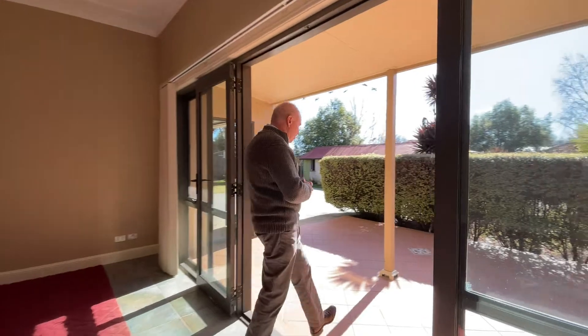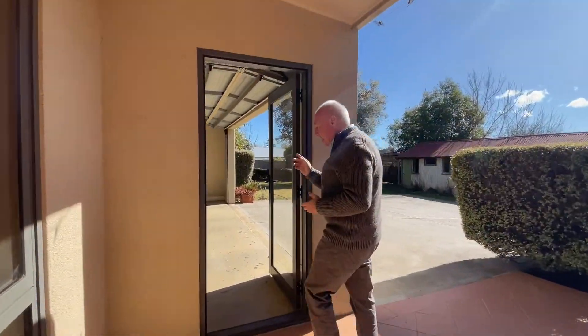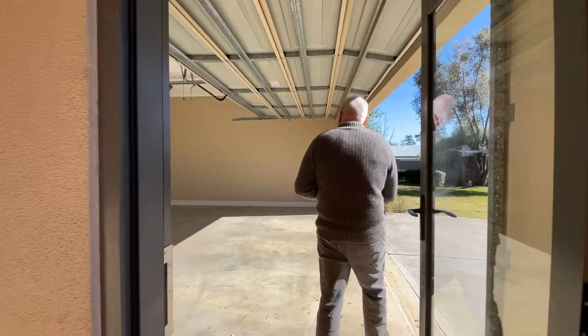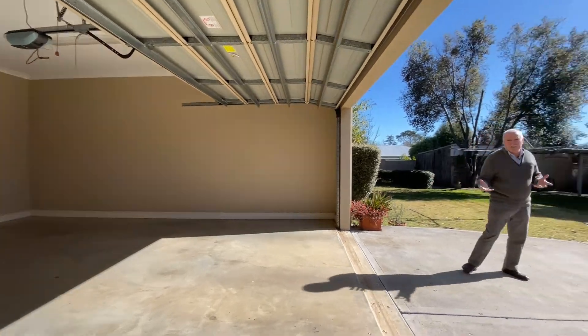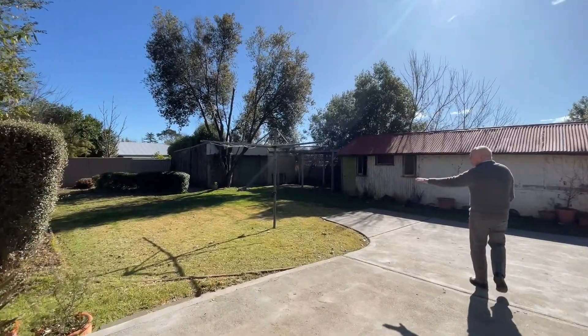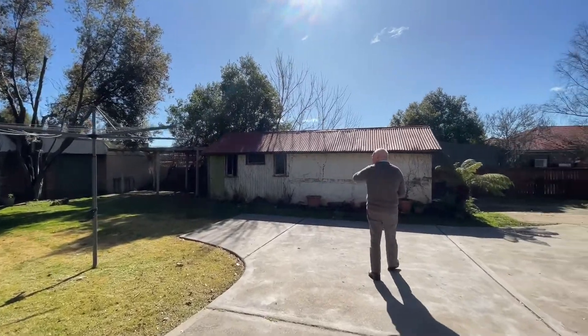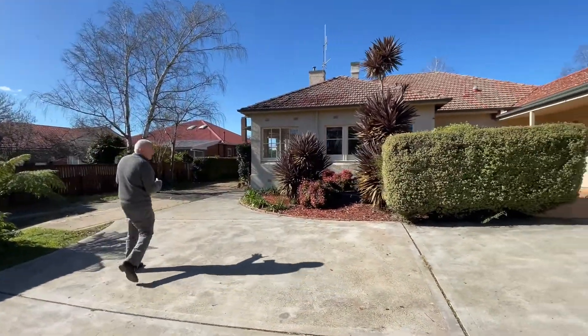Straight out into the entertaining area of the home. There's a beautiful big garage — very deep, with lots of space for the biggest of vehicles. The yard itself is very private and very well fenced. You've got a couple of big sheds here for storage and excellent rear yard access.